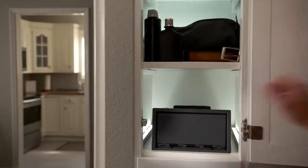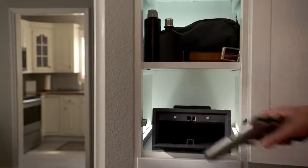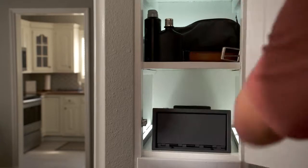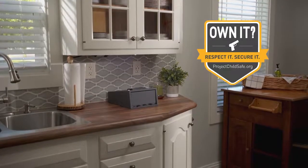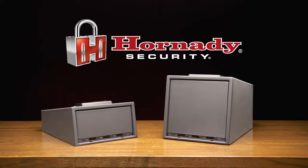The heavy-duty construction and simple opening design makes Hornady Keypad Vaults ideal for securing your handgun or other valuables in virtually any location. Own it. Respect it. Secure it. Keypad Vaults from Hornady Security.